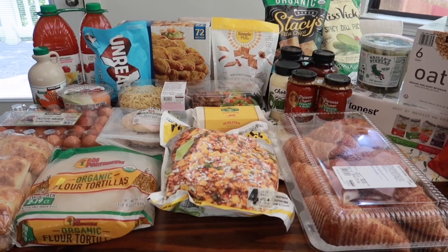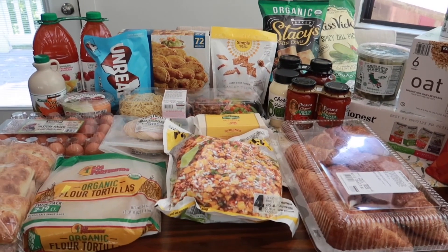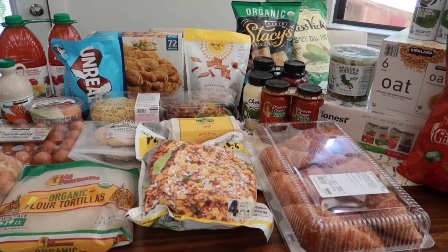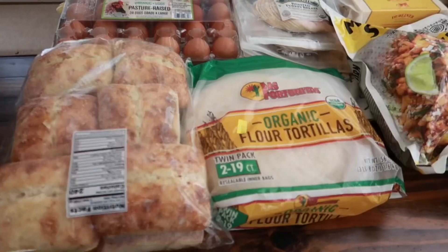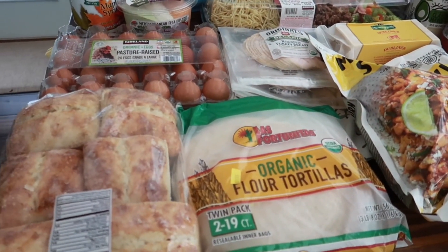Hey guys, welcome back to our monthly Costco haul for June. We got some good stuff here, some summer staples that we stocked up on. Let me go over everything that we got and include anything that was on sale. Summer is here so we're gonna be doing lots of camping, boating, all sorts of stuff.